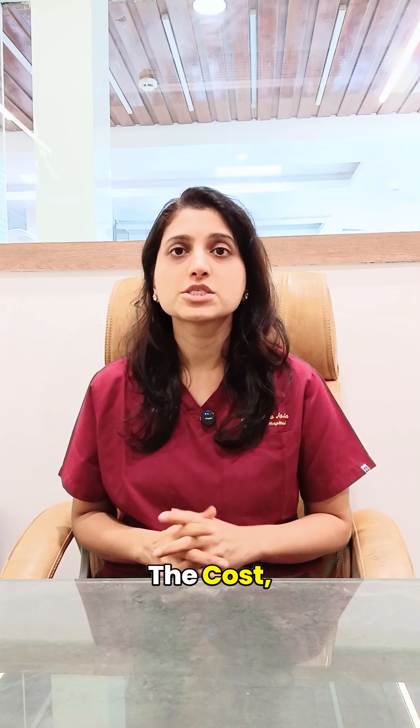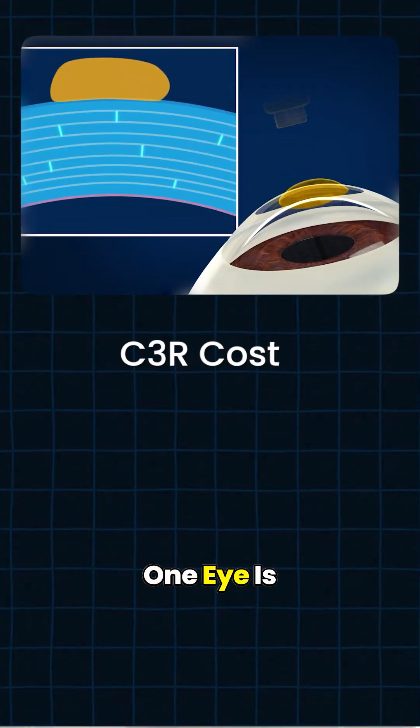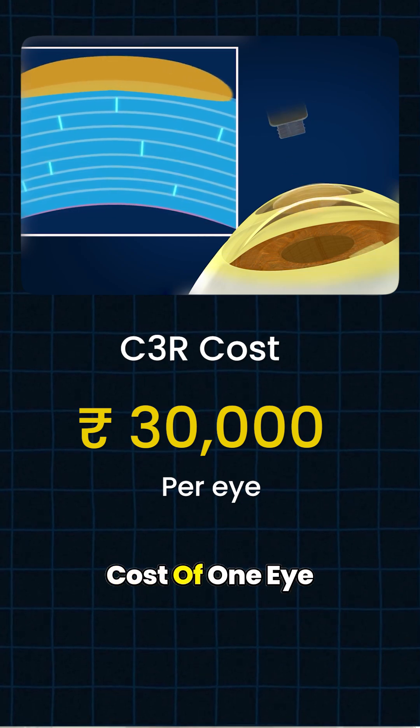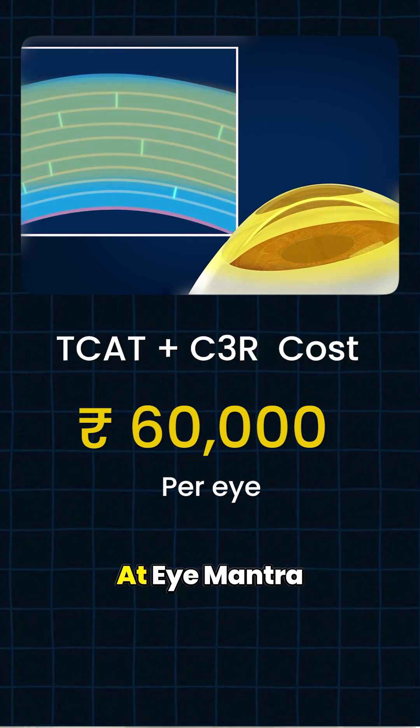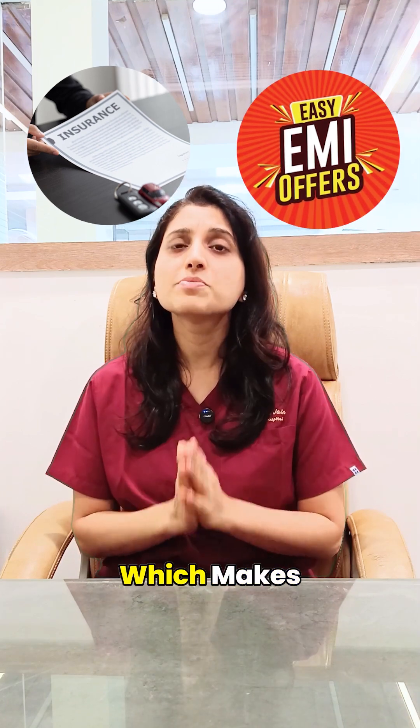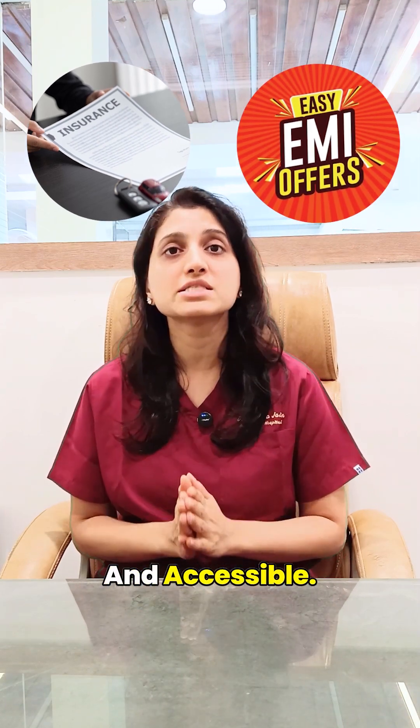Talking about the cost: Scythia surgery for one eye is around 30,000 rupees. If you undergo Scythia along with T-CAT, then the cost for one eye is around 60,000 rupees. At our center, you can also get insurance and easy EMI facilities, which makes the treatment affordable and accessible.